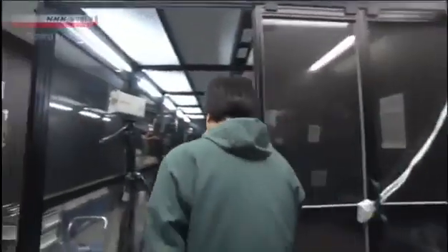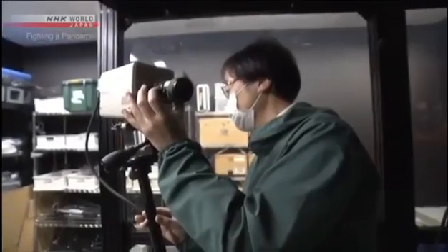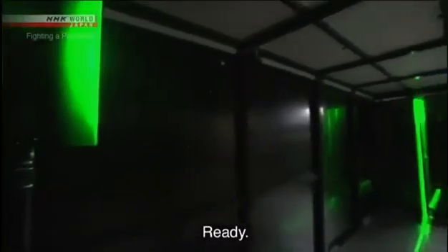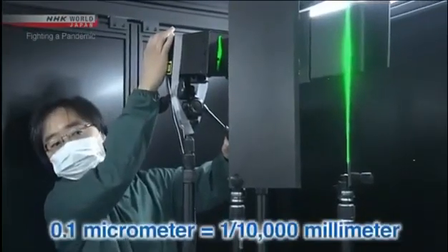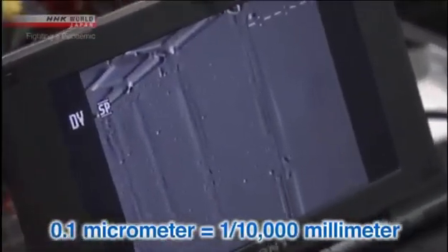So how does this take place? NHK is conducting an experiment with a group of researchers. The team will track particles in the air using laser beams and a high-sensitivity camera. This technology allows us to detect droplets as small as 0.1 micrometers wide.